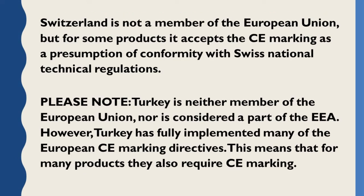Switzerland is not a member of the European Union, but for some products it accepts the CE marking as a presumption of conformity with Swiss national technical regulations. Please note: Turkey is neither a member of the European Union nor considered a part of the EFTA. However, Turkey has fully implemented many of the European CE marking directives, meaning that for many products they also require CE marking.